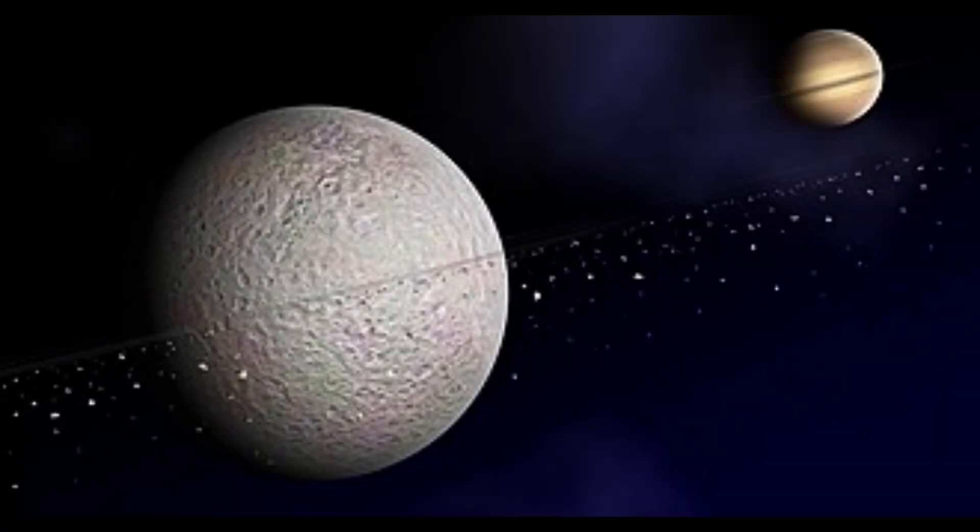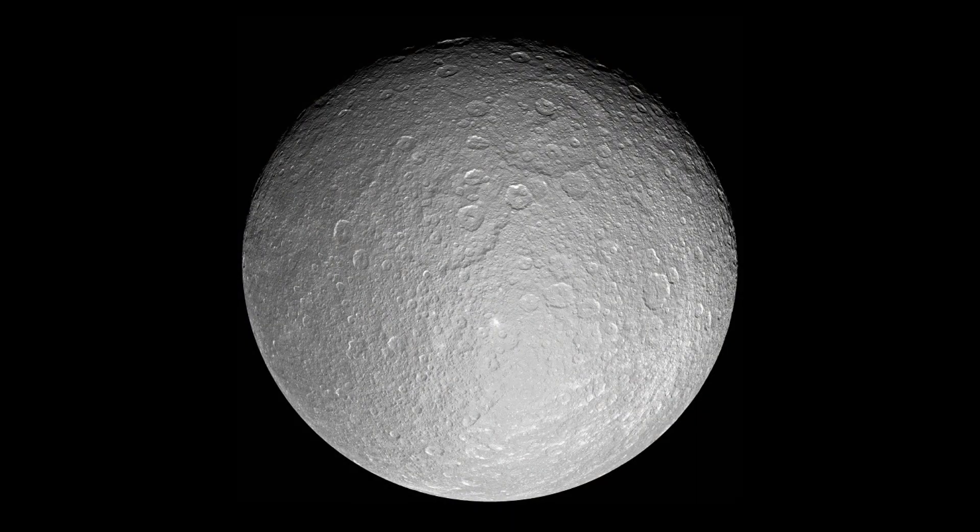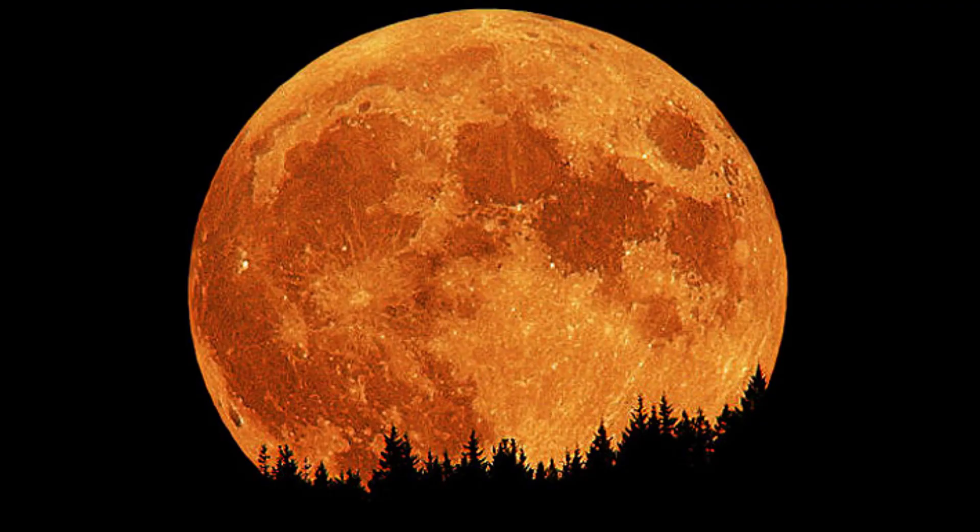Rhea. Rhea is the ninth largest moon in the solar system and the second largest moon of Saturn, with a diameter of about 1,528 kilometers, or 949 miles, discovered by Italian astronomer Giovanni Cassini in 1672. Rhea is believed to have a rocky core surrounded by a layer of ice. It also has a tenuous atmosphere composed mostly of oxygen.